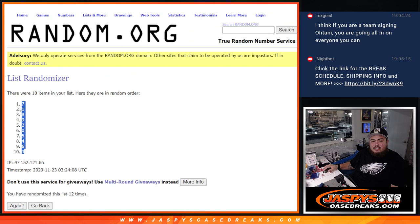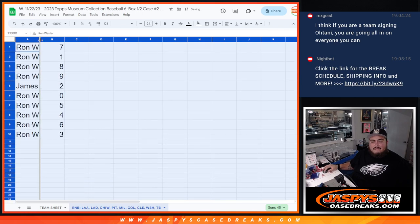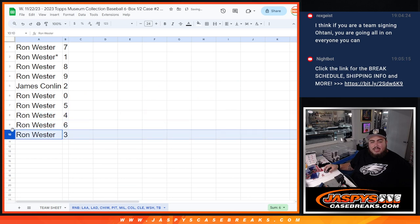Seven down to three. That's Ron — you have seven, one, eight, two. James has nine. And then Ron has zero, five, four, six, and three.